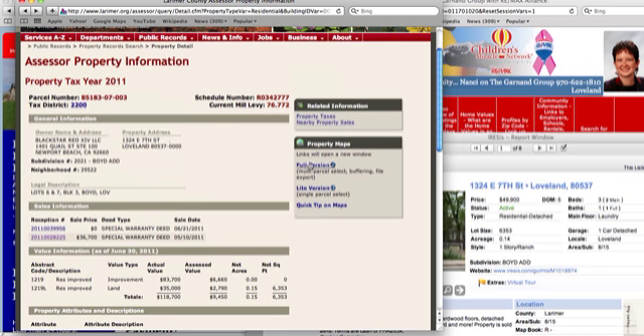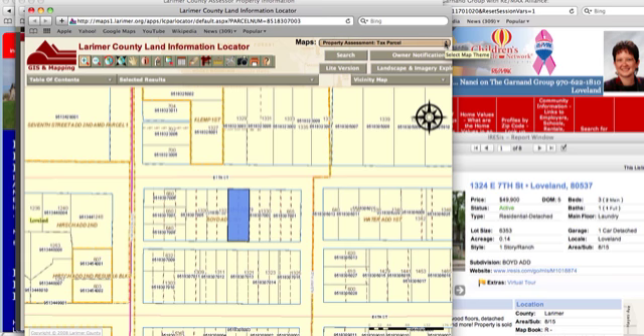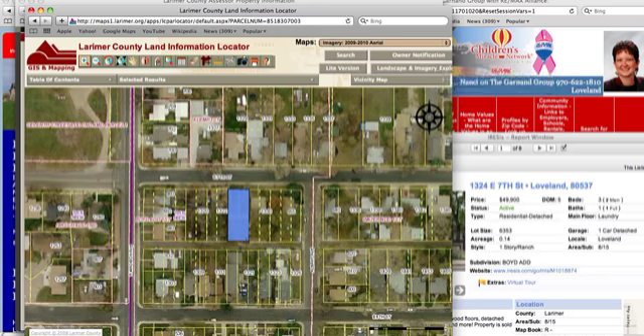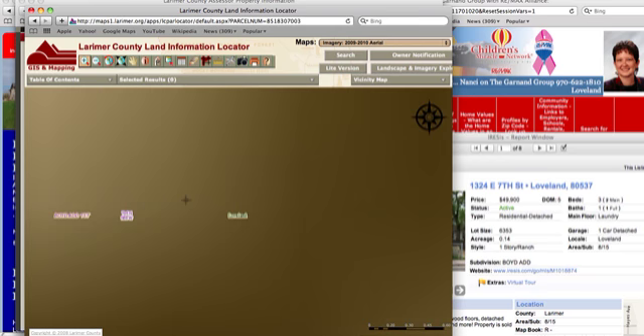You can look at the mapping tool on Larimer.org — it shows you the lay of the land and imagery of what it really looks like. It shows you that it's actually a double lot, which you might not have picked up otherwise. You can zoom in and zoom out. You can see 7th Street, Monroe — if you go north you'll see the police department. 7th Street goes east and west and becomes divided on the other side of Boise, where the hospital is.